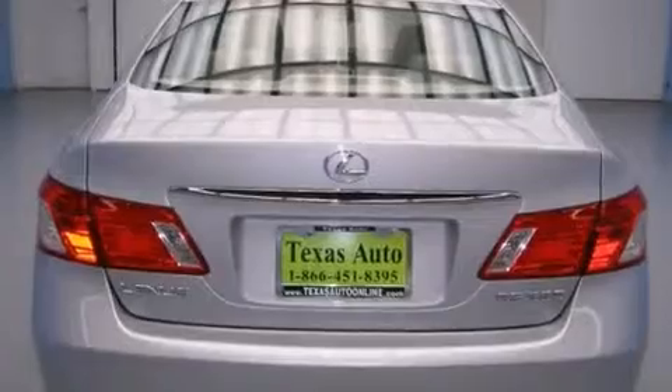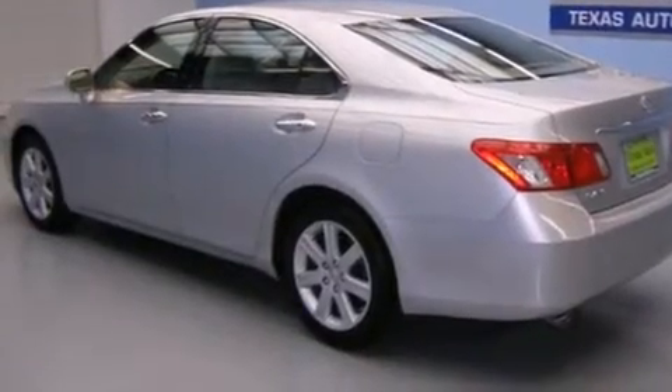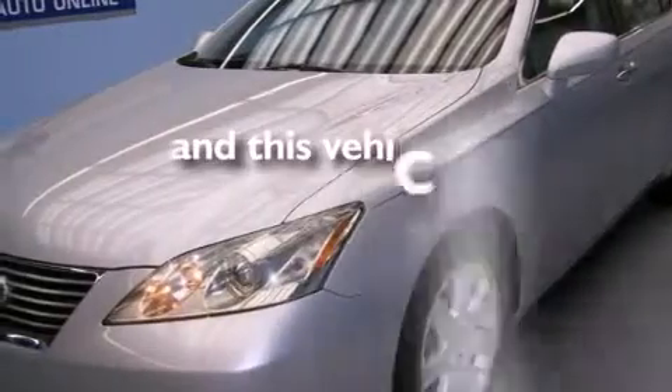Features include satellite radio, a low-tire pressure indicator, alloy wheels, interior wood trim accents, a tool kit, side curtain airbags, a first aid kit, a collapsible steering column, cruise control, and this vehicle has fewer than 67,000 miles on the odometer.